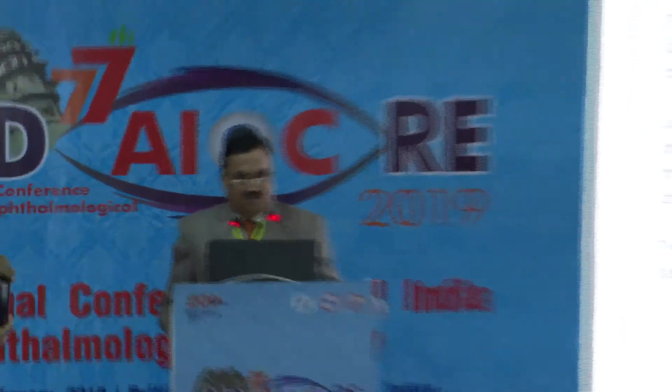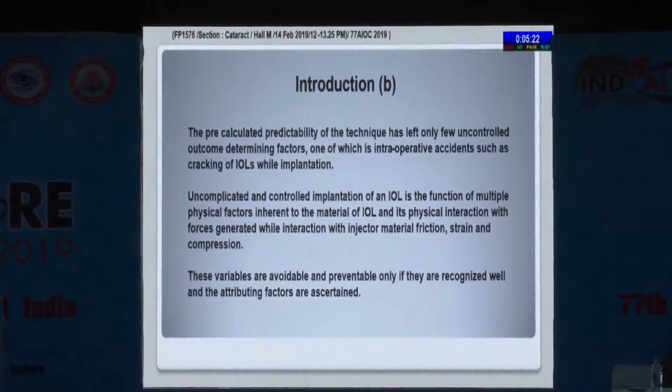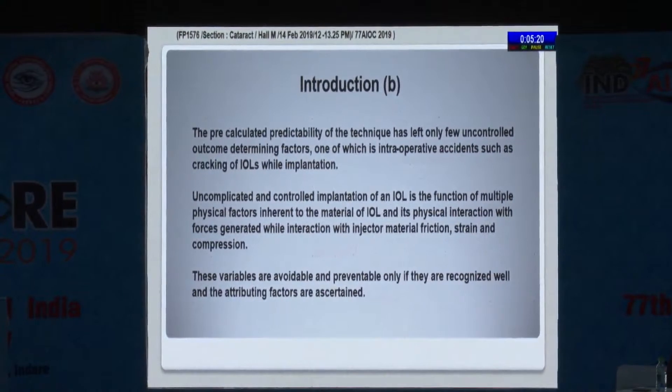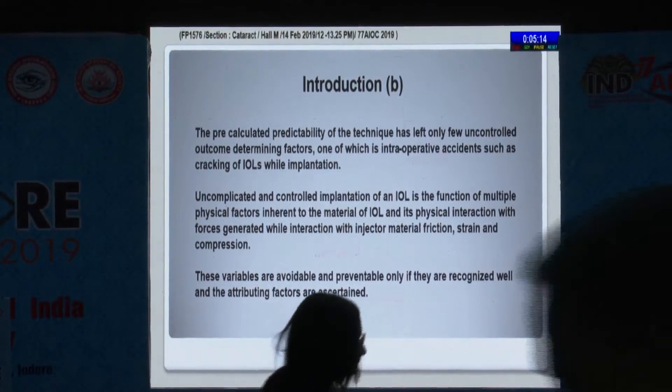This is a situation which we all come across. As IOL implantation has become an essential part, the IOL design, material, and delivery system has undergone tremendous transformation since 1949 with Harold Ridley's PMMA IOL. We have now come to incisions as small as 1.8 millimeters. Much attention has been focused on predictability of outcome and technique, but uncontrolled outcomes depend on many factors, one of which leads to inadvertent accidents like cracks in IOL implants.